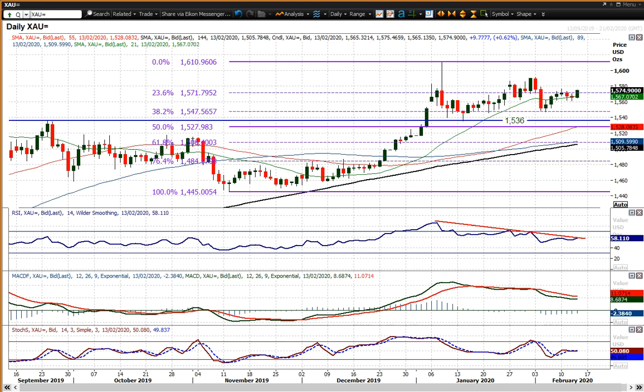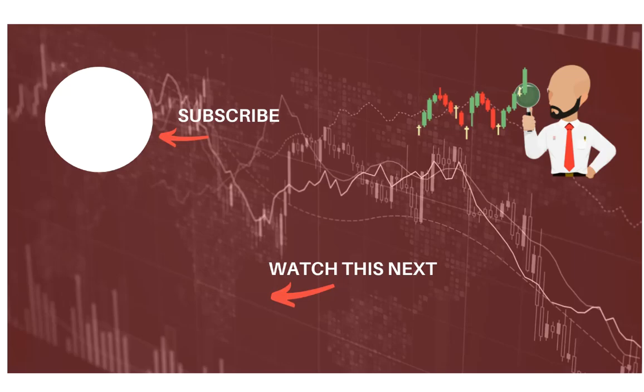I wish you good luck in your trading today. Click here to subscribe to our analysis videos and go to our website to sign up for our webinars.